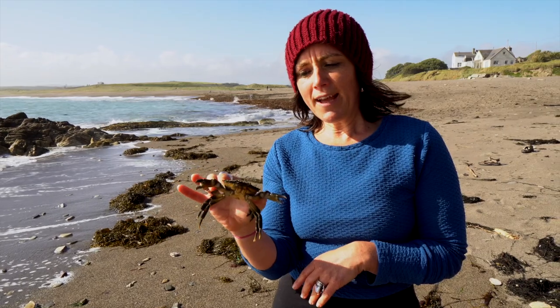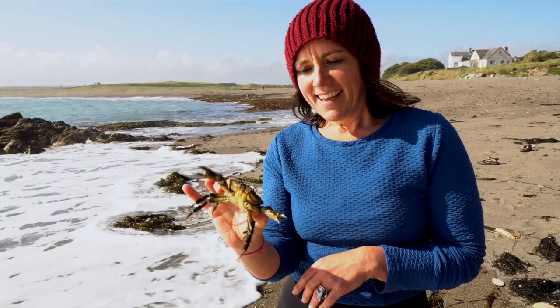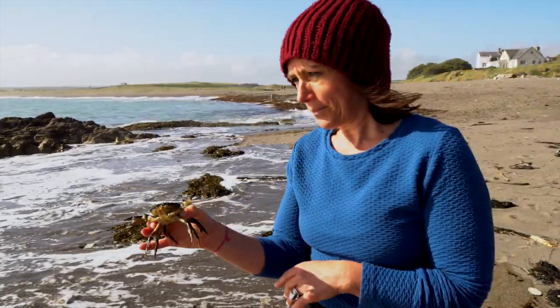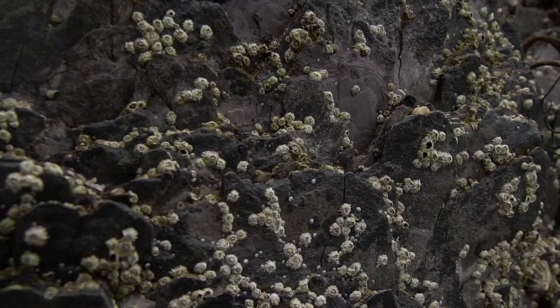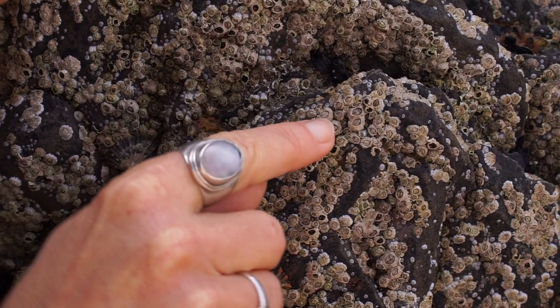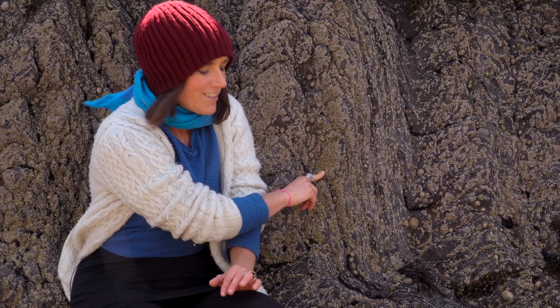So now I'm going to put this crab back in the sea — put this Mr. Menas back in the ocean. You'll find lots of these animals on the rocks on the seashore. And believe it or not, these tiny animals here covering the rocks are related to crabs, lobsters, and prawns, because they're a type of crustacean — all those types of species are crustaceans.